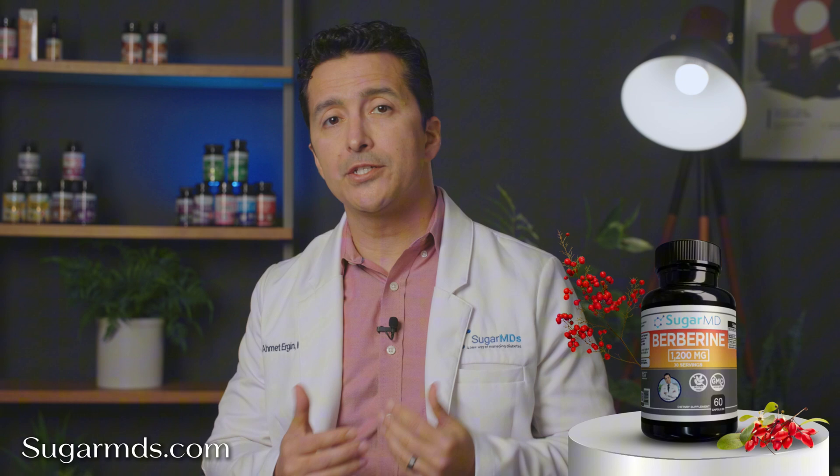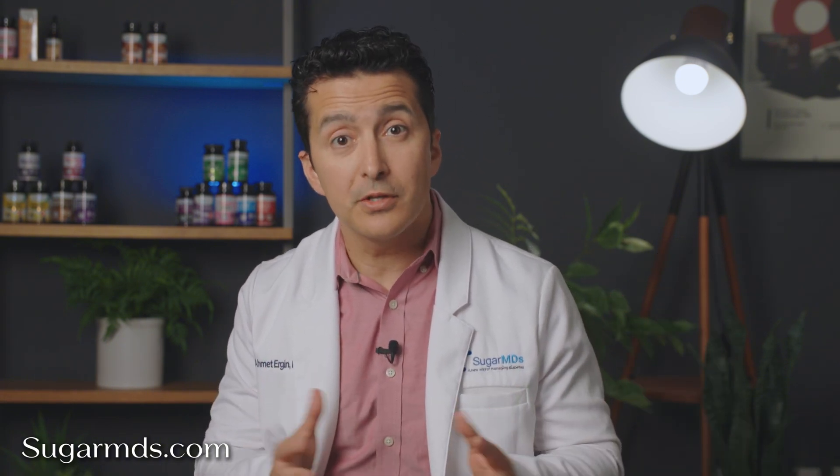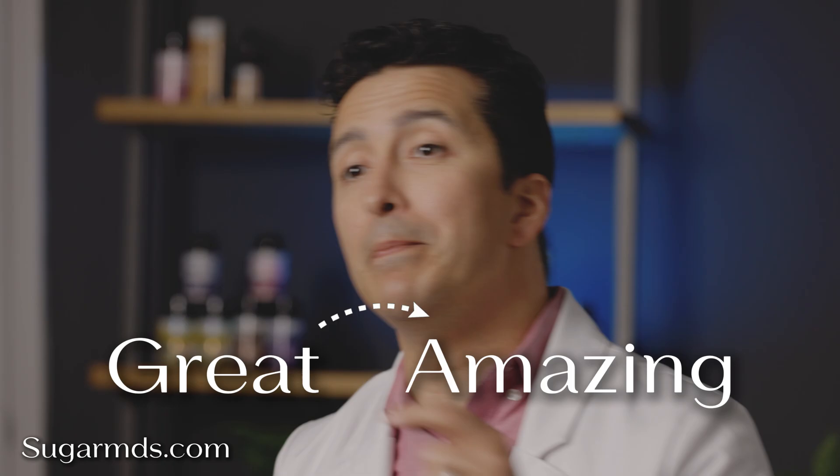If you're thinking about adding berberine to your routine or want to know how it pairs with other supplements for even better results, you're in the right place. On its own, berberine is impressive, but when combined with the right ingredients, its effects go from great to amazing. Let's explore how this natural powerhouse and its key partners can help you reach your health goals.